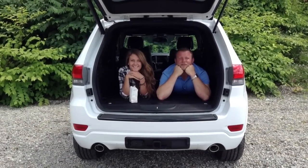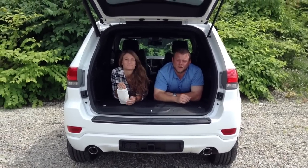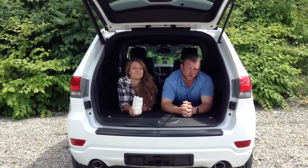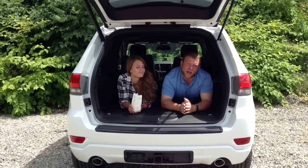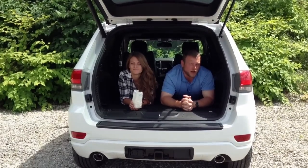Hi, Rich Stephens here again, Jim Shorkey Family Auto Group, home of the Warranty Forever. In response to a customer inquiry online about one of our videos regarding the interior space in the back of a Grand Cherokee — I believe he said he was about five foot nine.